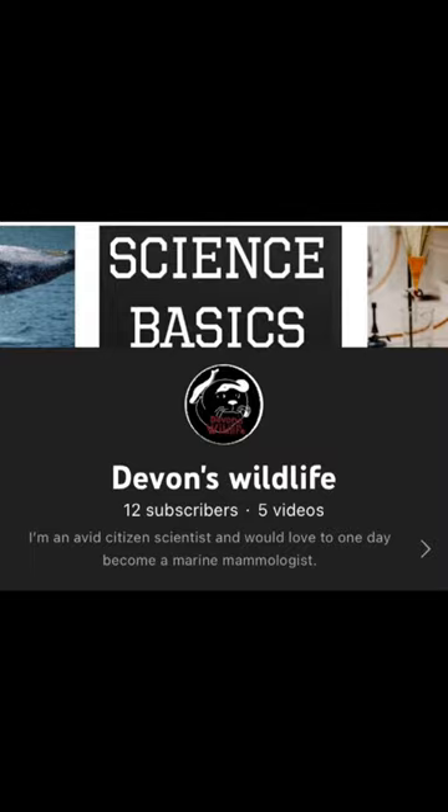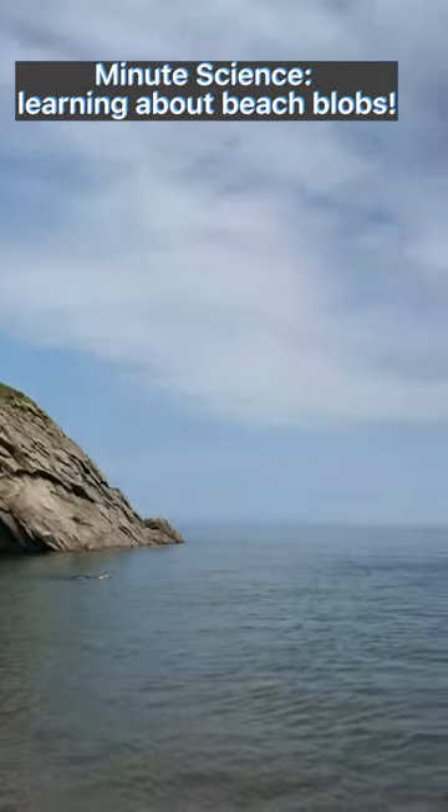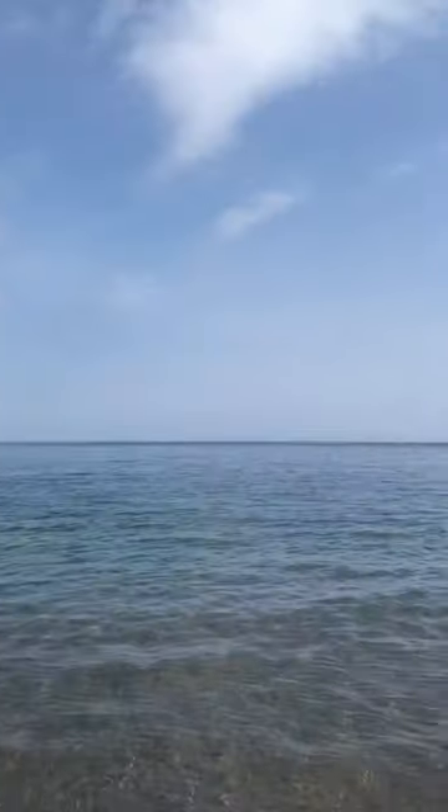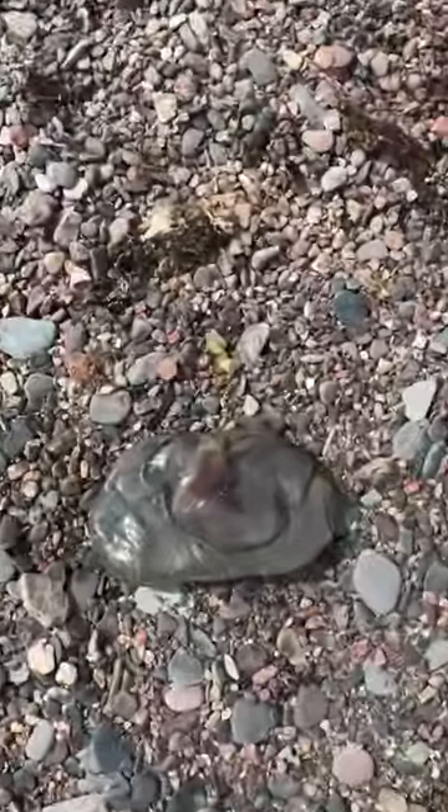Hello everyone and welcome back to my channel. I'm Devin and this is Devin's Wildlife. On today's episode of Minute Science, we will be talking about beach blobs, otherwise known as jellyfish that commonly wash up on the shore.